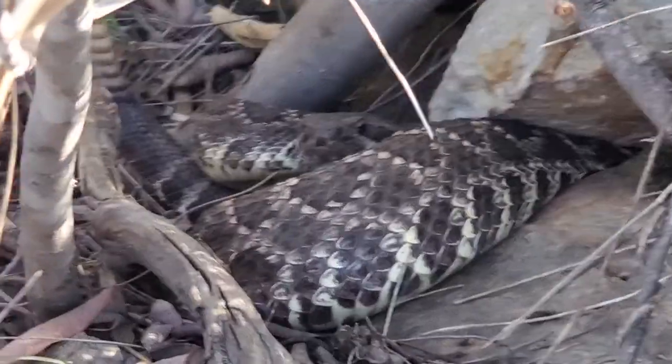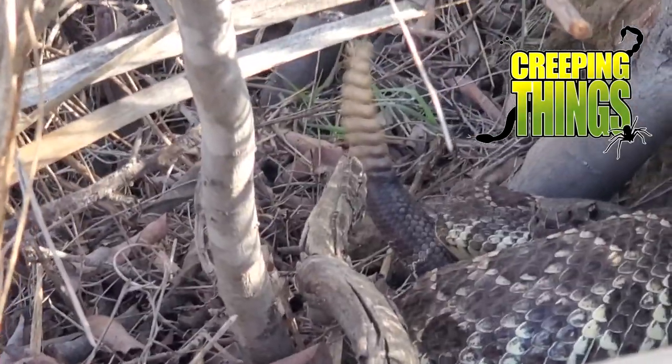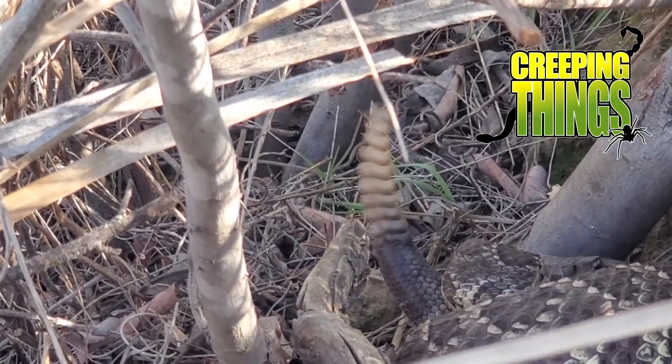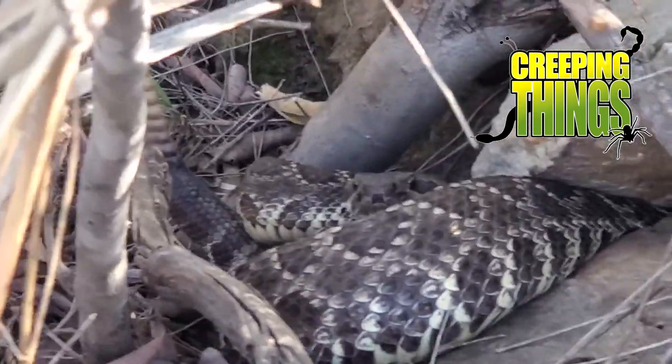That's probably the last snake I'm going to see today, so I'm out. Thanks for watching. My family and I really enjoy getting out into creation and seeing as many creeping things as possible, and I hope that you enjoyed seeing these amazing creations too. Thanks for watching — to God be the glory forever. Amen.